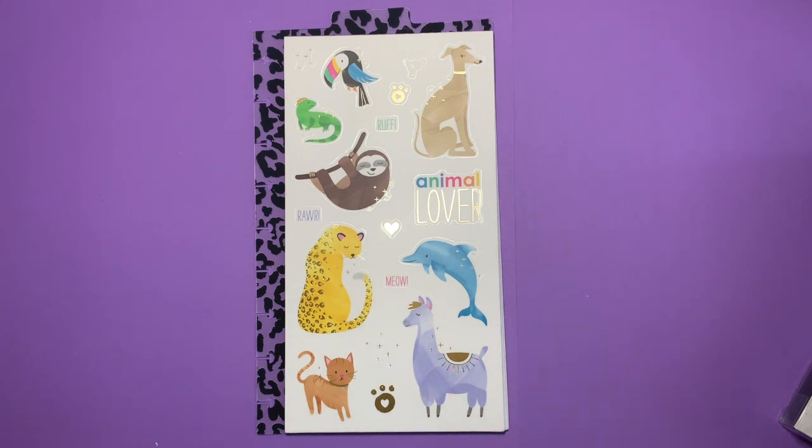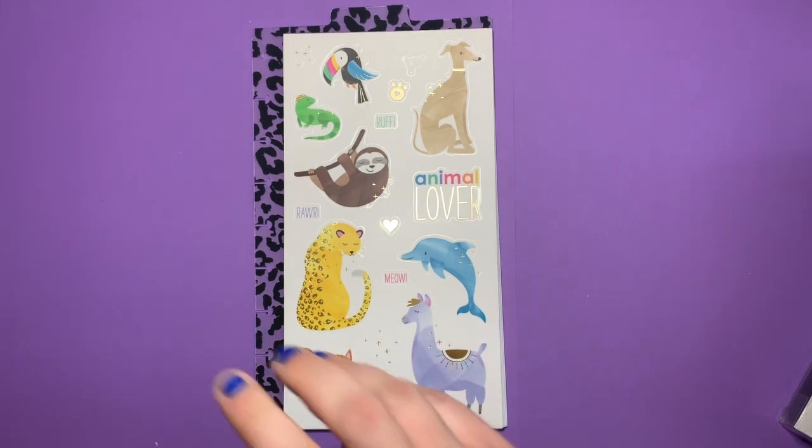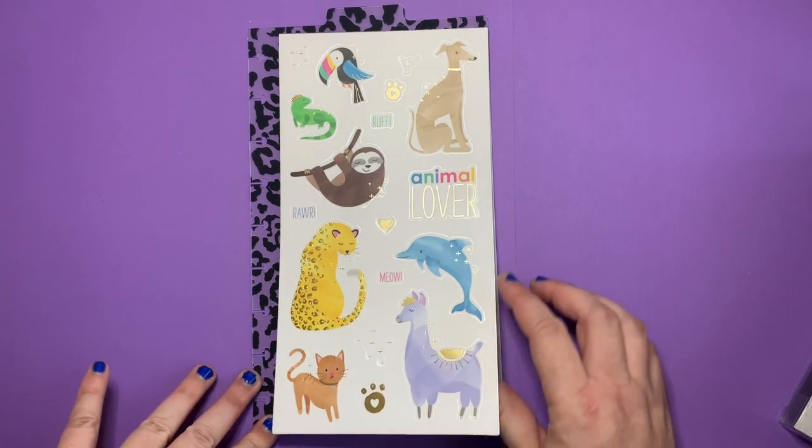Hi, my name is Katie. This is Katie's Creative Escape and today I'm going to be doing a flip through of the new Animal Lovers Dashboard Sticker Pack from the Happy Planner. I've already looked through these because I could not help myself. I love animals, so I'm just gonna do a flip through of these.